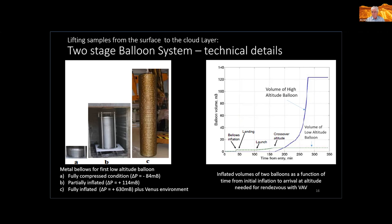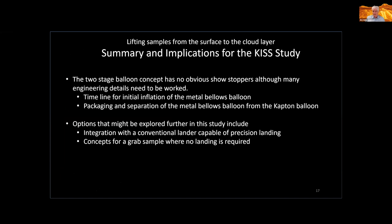This concept has no obvious showstoppers, though many engineering details need to be worked out — specifically the timeline for initial inflation of the metal balloon, and packaging and separation of the metal balloon from the Kapton balloon. The concept that Victor Kerzhanovich originally put together had the balloon inflated below and then needing to flip after separation, which looked complicated. Options to explore further include how to integrate this with a conventional lander capable of precision landing, and concepts for a grab-sample lander where no landing is required. Nothing further has been done on this to my knowledge since about 2005.